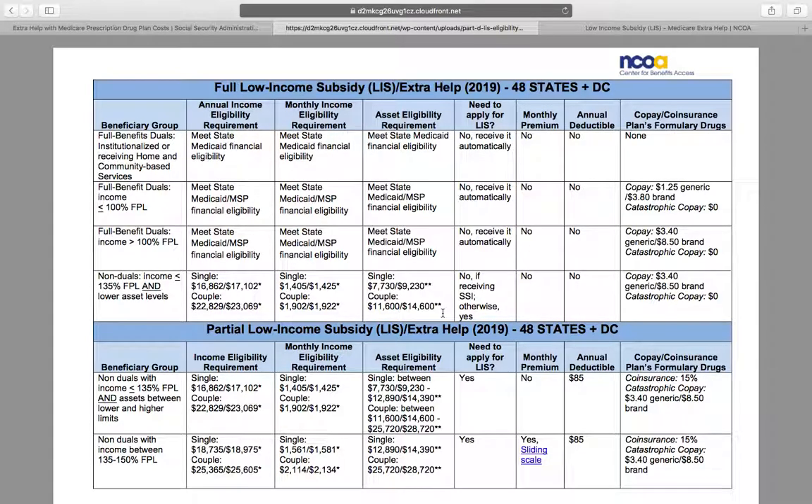I will link to all of these below the video. First, the eligibility: you do not have to meet Medicaid eligibility in order to qualify for low income subsidy. It's generally a slightly easier thing to qualify for than Medicaid, but it is a federal program, so it's not something we can do or apply for you. Looking at the chart — this is for 48 states plus DC — if you are below basically 135% of the federal poverty limit and you have lower assets, then you may qualify for extra help.